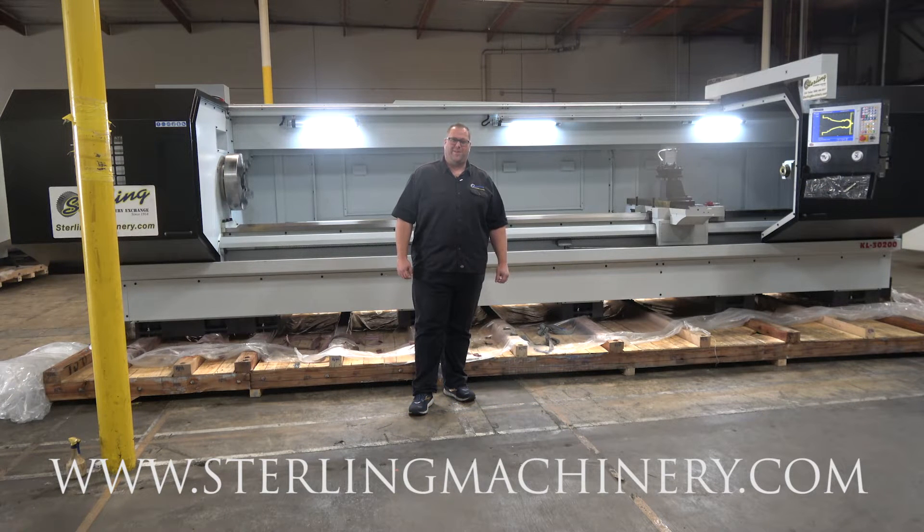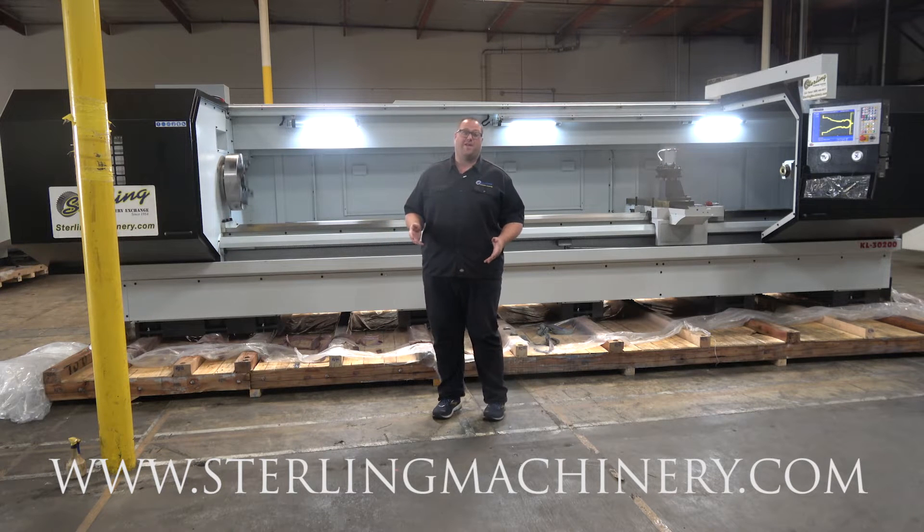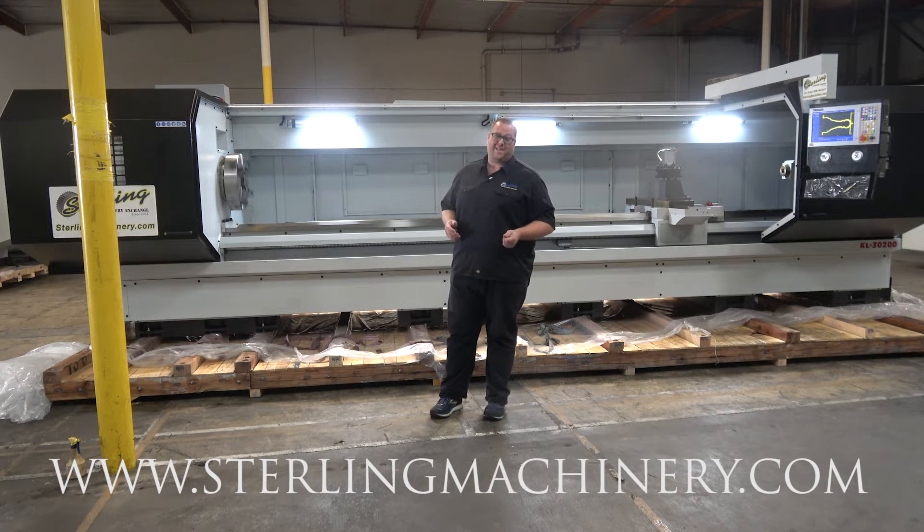Hi, I'm Adam Mattis with Sterling Machinery. We've been buying, selling, and trading new and used equipment such as press brakes, shears, grinders, lathes, milling machines, saws, lasers, water jets, and much more since 1954.